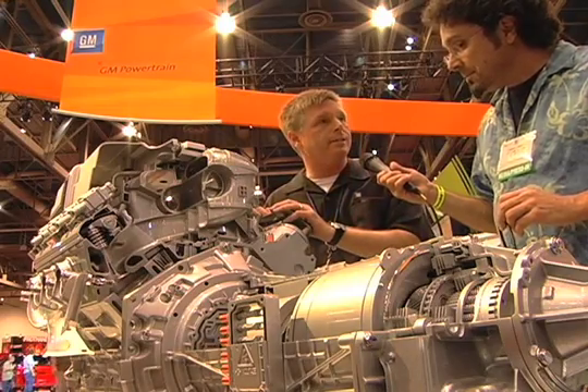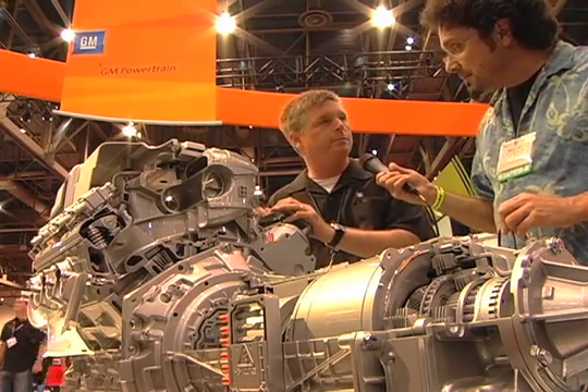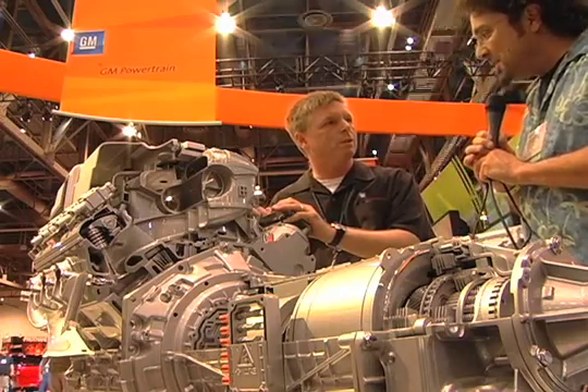And you can buy it today in a Tahoe and an Escalade. Good stuff. Thank you very much, Joel. You're welcome. Thanks, Dan.